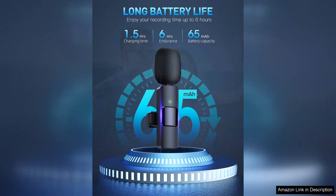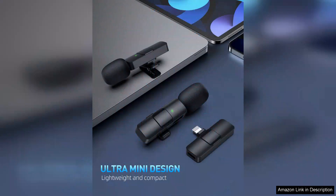Additionally, the compact design makes them incredibly portable, perfect for on-the-go use. However, I did notice that in very windy conditions, some wind noise could be picked up, but that can be mitigated with a windscreen.